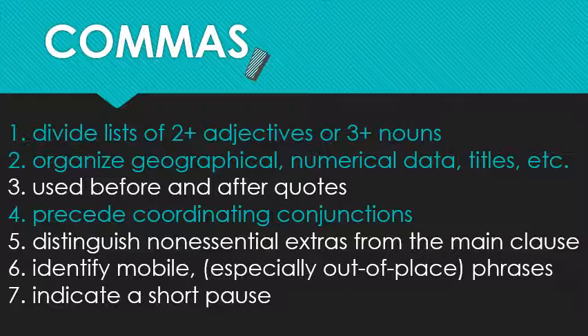Quotation marks we'll save for the video on quotation marks — fair enough, right? I'll need something to talk about there. The rest will be the focus of my next orthography video.